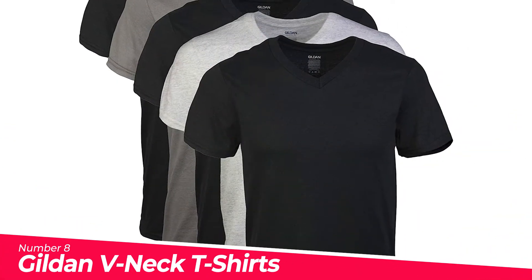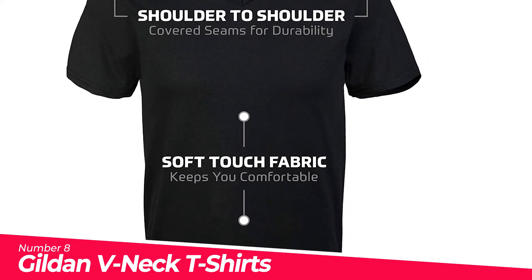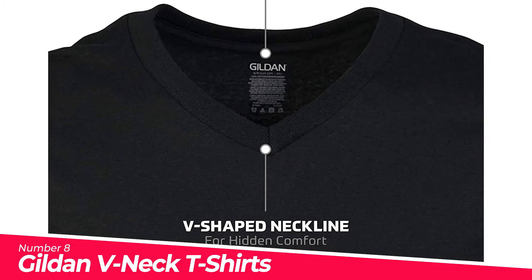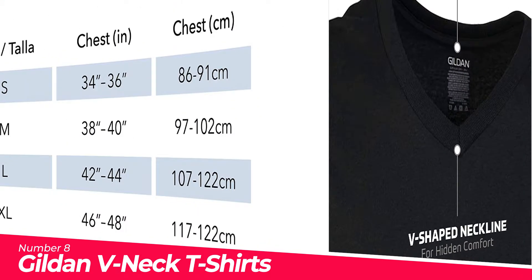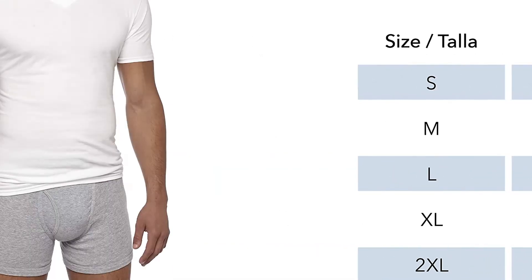Number 8: Gildan V-Neck T-Shirts. Moisture wicking keeps you cool and dry. Taped neck and shoulders for durability. Tubular rib collar for better stretch and recovery; feels soft to the touch. 5-pack equals S–M–X–L; 4-pack equals 2X.